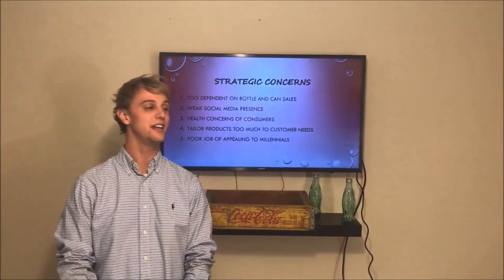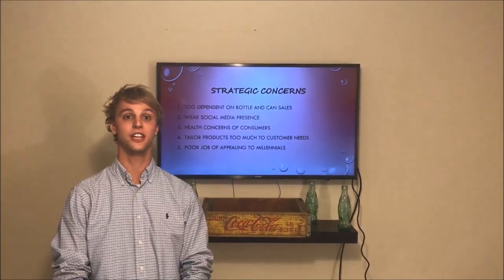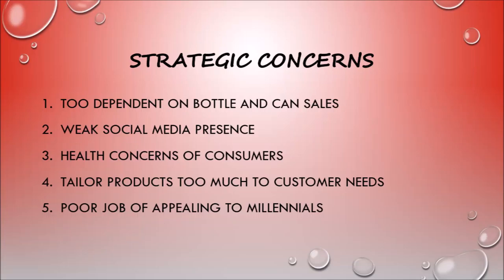Coke Bottling Company has many strategic concerns. Here is a list of the five most significant. For our first strategic concern, Coca-Cola Bottling Company Consolidated is too dependent on bottle and can sales. From the latest information we found, 82.2% of revenues come from the sales of bottles and cans. Going green is a big thing in our world today, and the company could potentially see an extensive drop in revenues if customers stray away from purchasing bottles and cans.